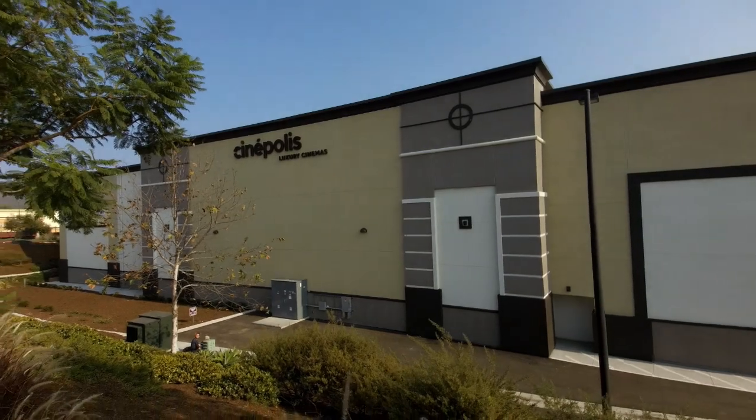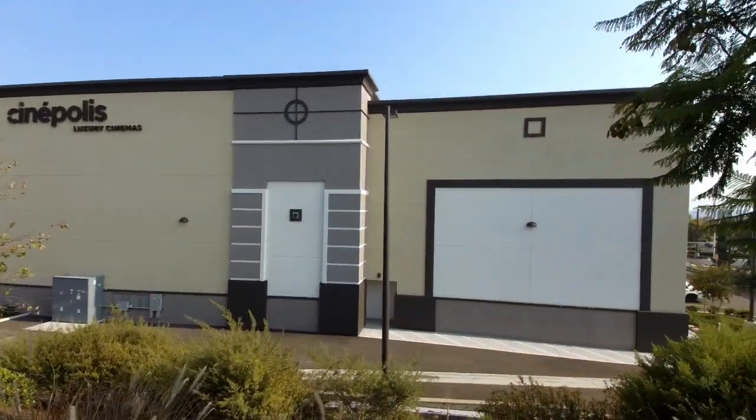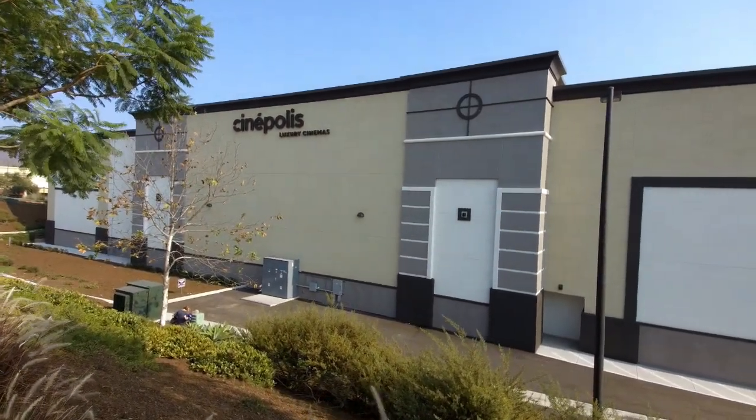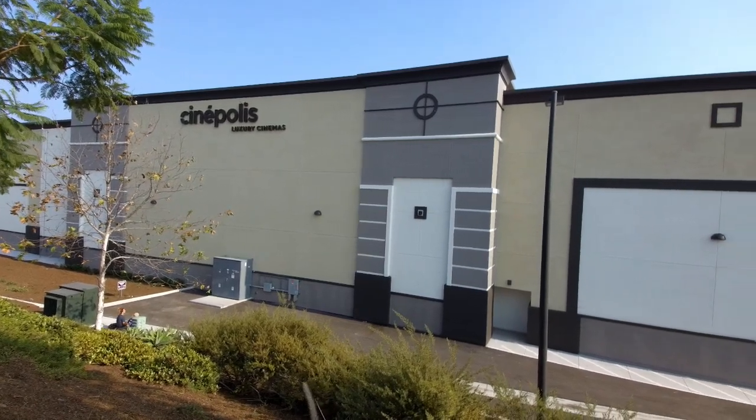Behind me is a six-lane thoroughfare — kind of loud, kind of busy — and in front of me is a new Cinepolis theater. This theater is pretty fresh; we just got done with the exterior walls on this a few months ago. Let's go inside and see how quiet it is.